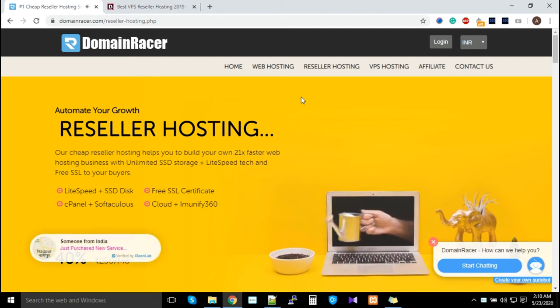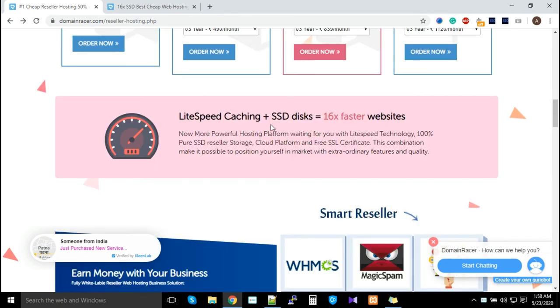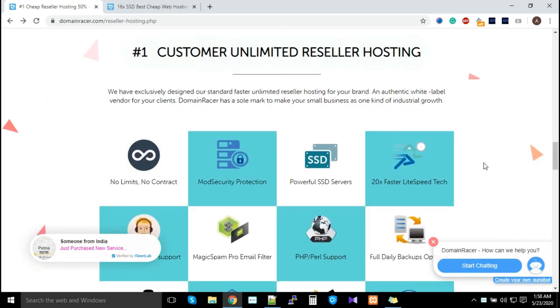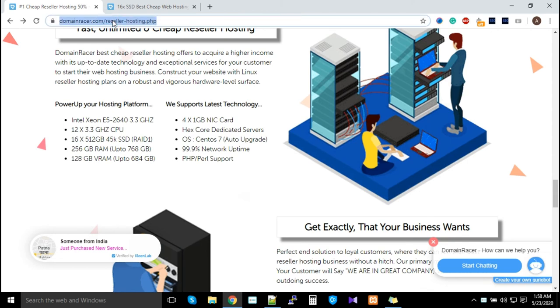To set up and manage your business, initially set up your business, start selling domains, shared hosting, reseller hosting, and VPS to your customers. LiteSpeed plus SSD equals a 16x performance factor. For setup guidance, go to YouTube and type 'Domain Racer.'